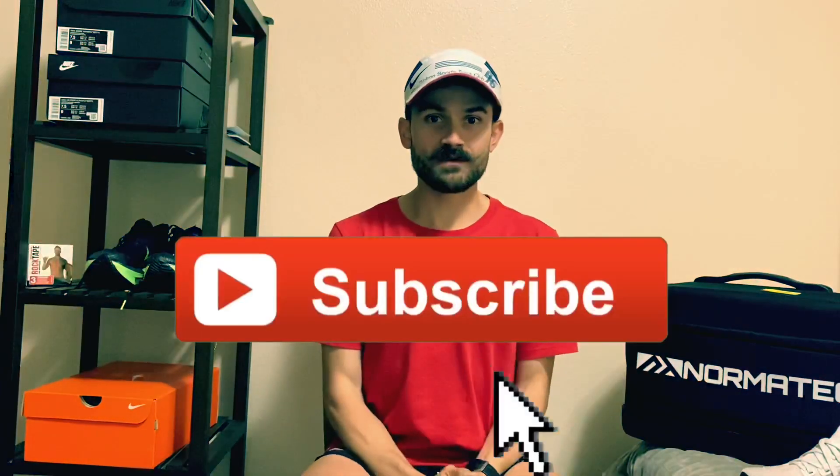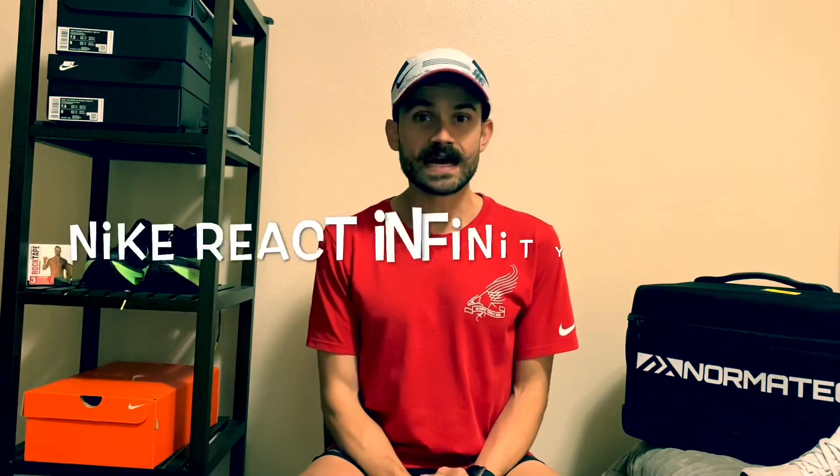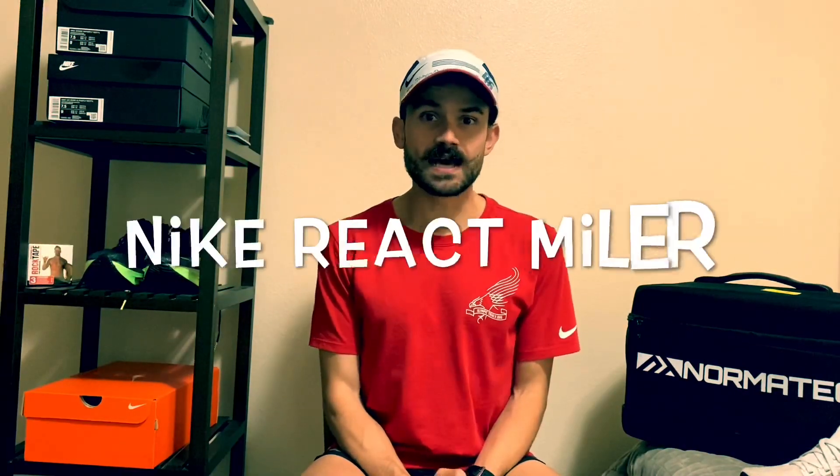What up YouTube fam! Today I'm going to give you guys my opinions and my rundown on the Nike Pegasus 37, the Nike React Infinity Run Flyknit, and the Nike React Miler.